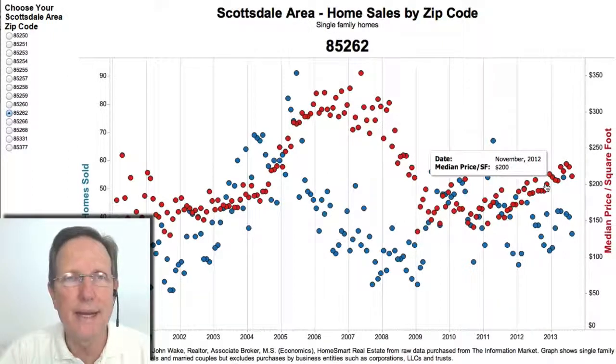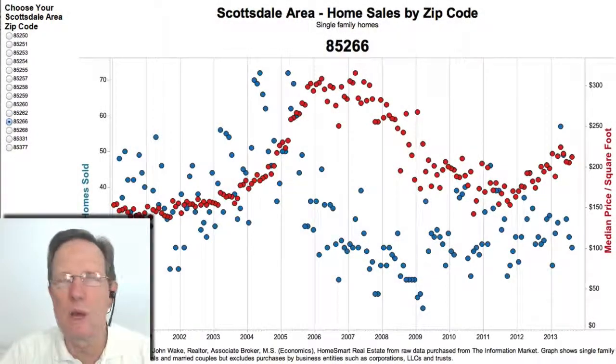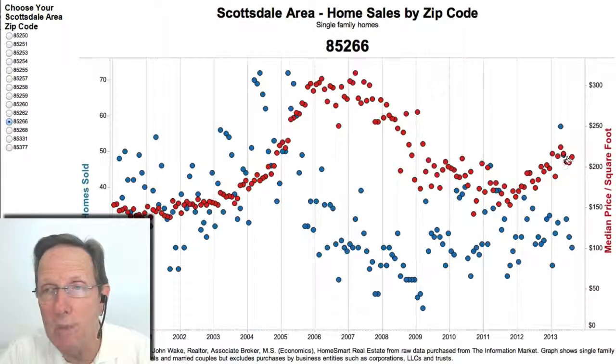The next zip code down is 85266, which includes Boulder Hills, Ceravito, Whisper Rock, Cinque Dalles, and Bella Serra. Here, there's obviously no upward movement since April.